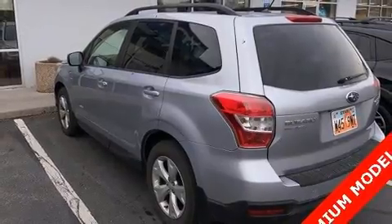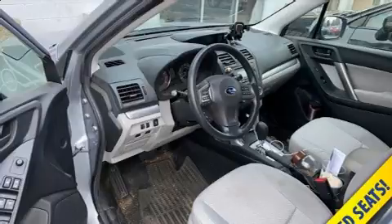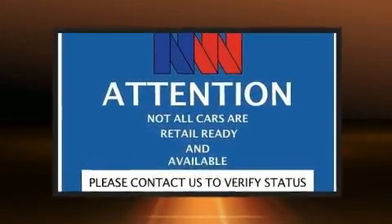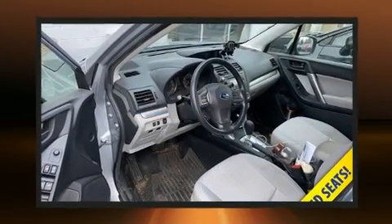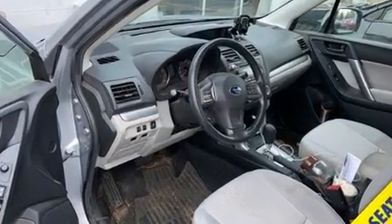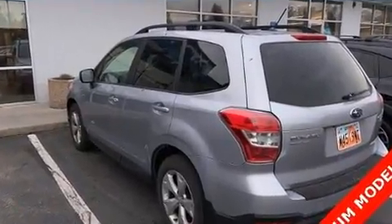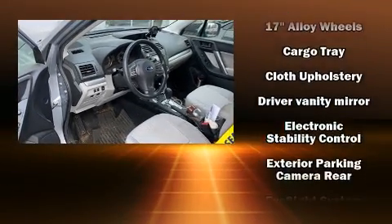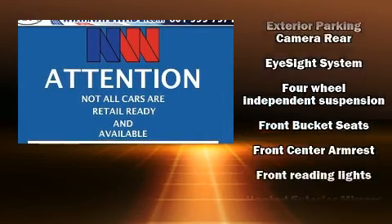An outside temperature display and a split folding rear seat. For drivers who enjoy the natural environment, a power moonroof allows an infusion of fresh air. Premium sound with six speakers provides you and your passengers a sensational audio experience.